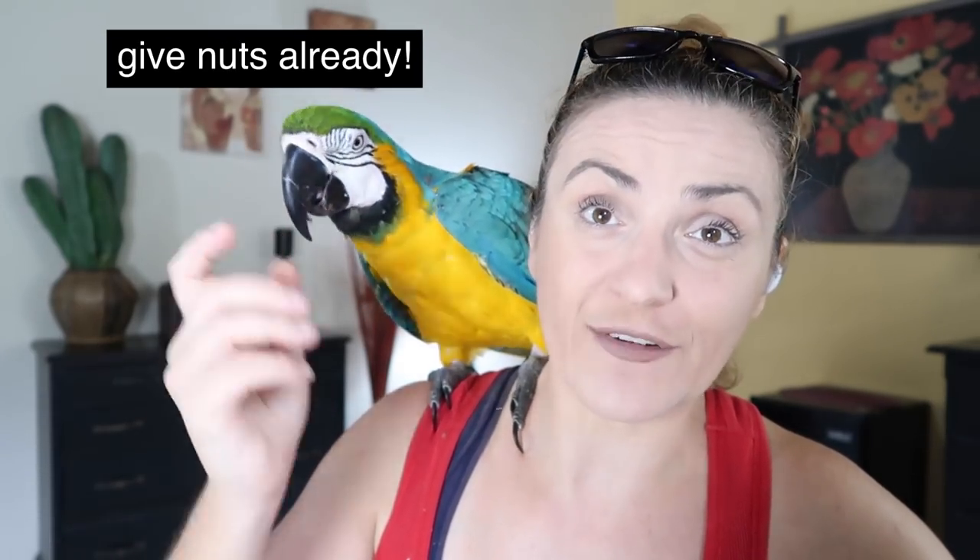Hummingbirds have the highest mass-specific metabolic rate of any homeothermic animal. To conserve energy when food is scarce, and nightly when they're not foraging, they can go into torpor — a state similar to hibernation that can slow the metabolic rate to one-fifteenth of its normal rate.